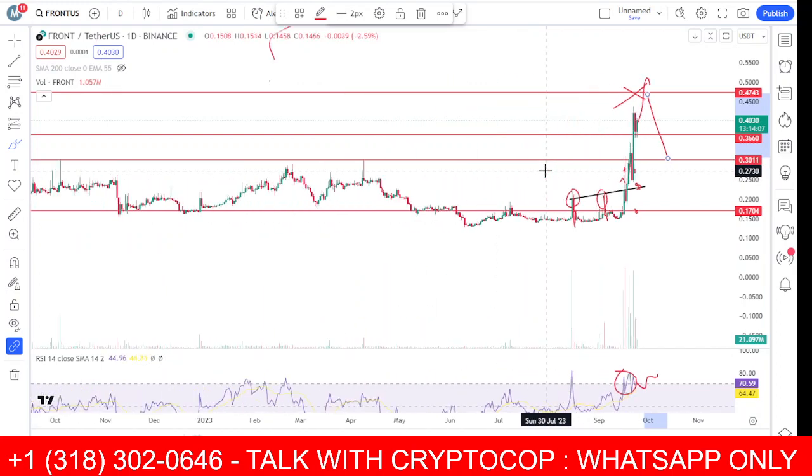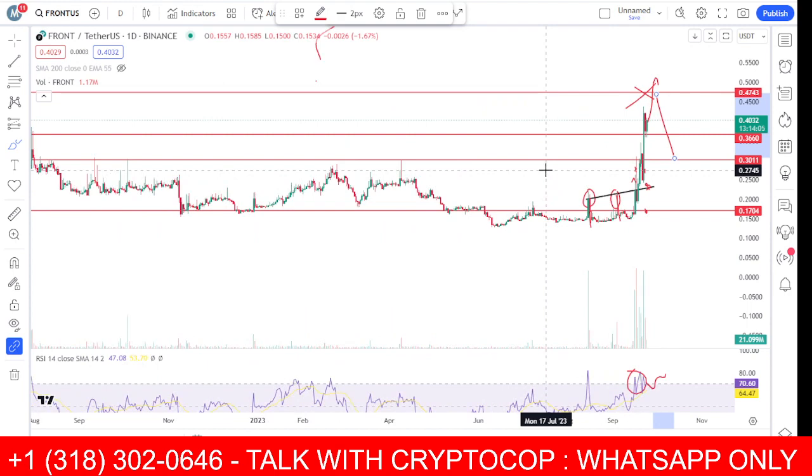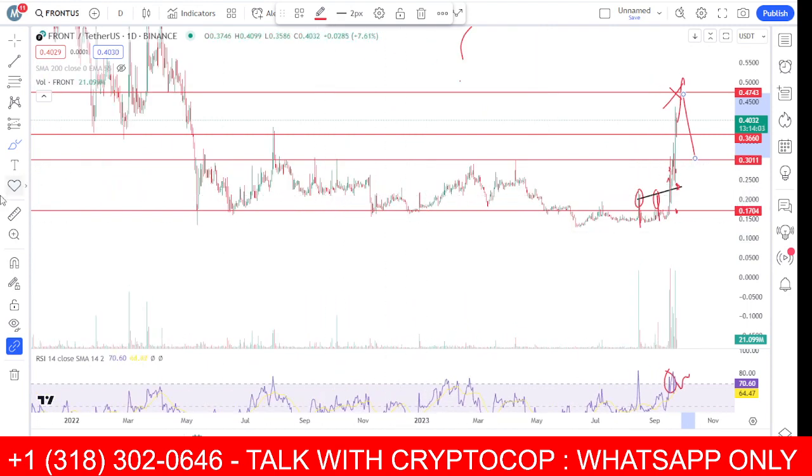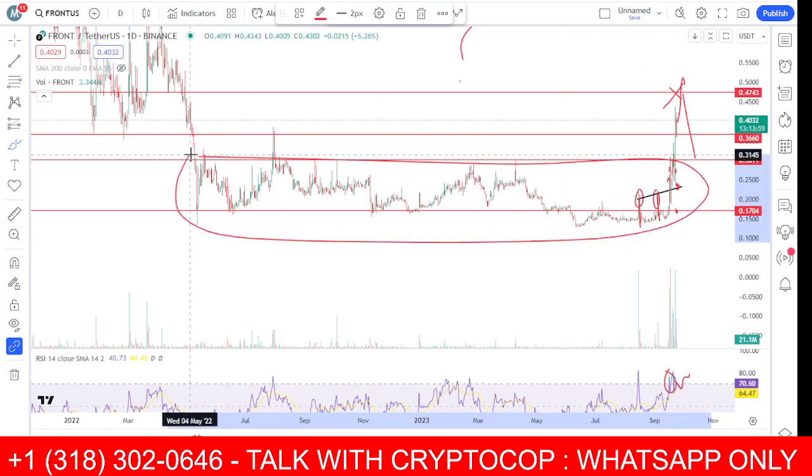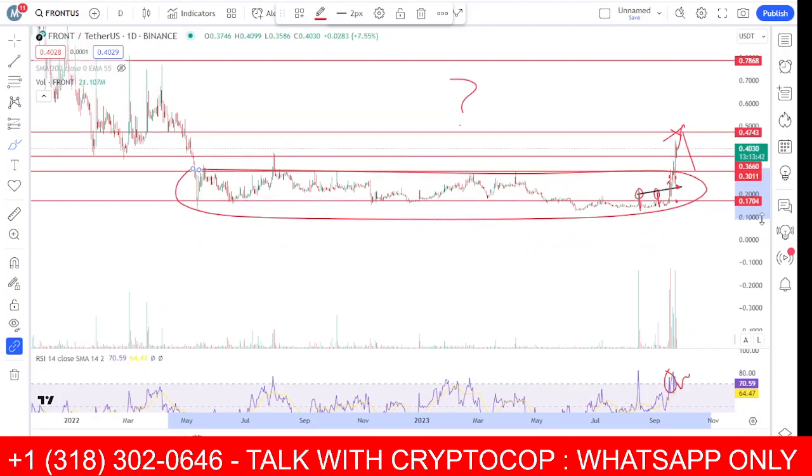Right now the whole scenario looks bullish and you can still hold this coin because it has come out of a very long consolidation. The coin was in a downtrend from 2022, and for more than a year it was consolidating. Now it has started pumping and I think there is a lot of upside in the next few weeks.